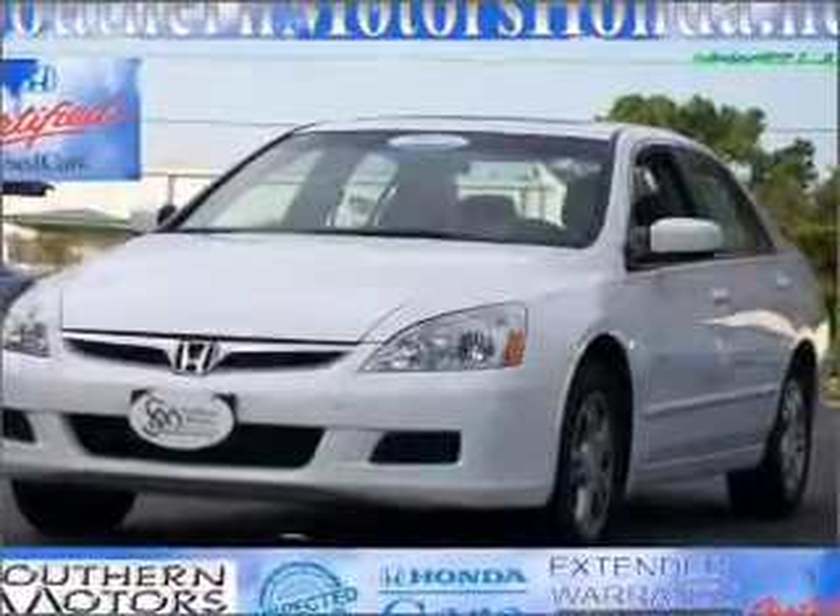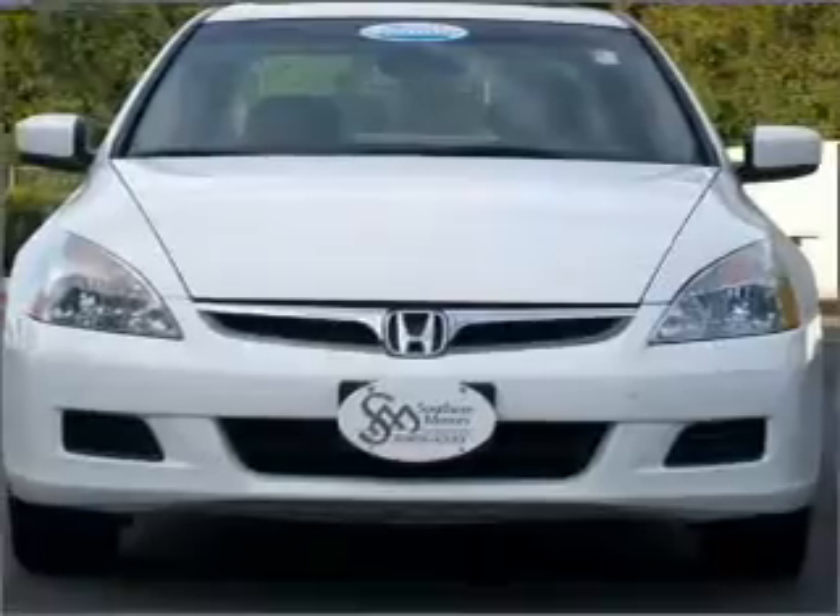Introducing the 2007 Honda Accord. Everything you need under one roof with this great vehicle.